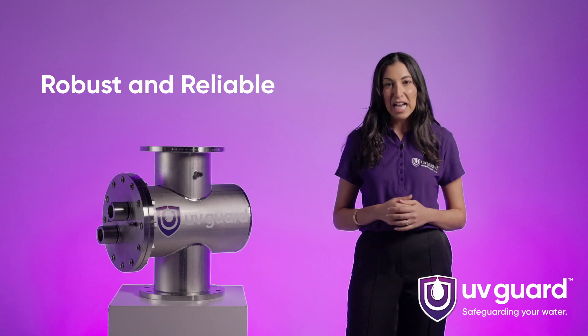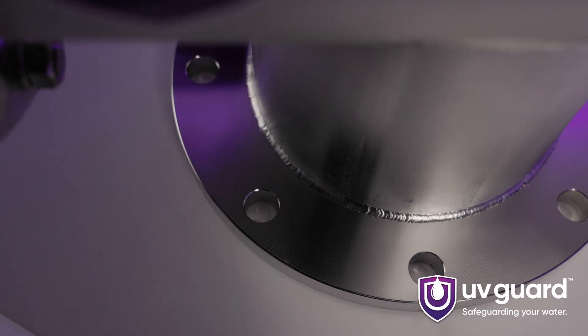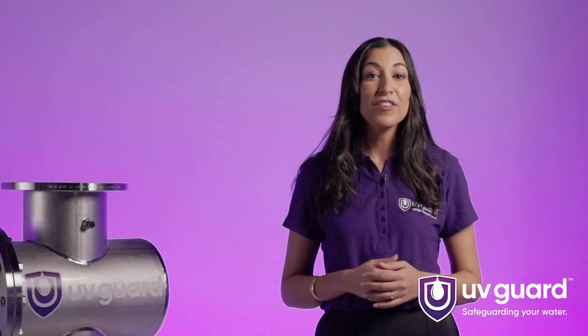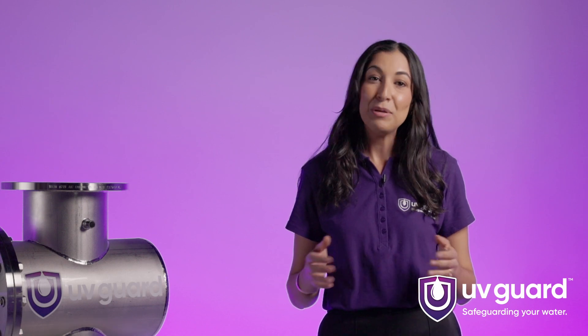Robust and Reliable. Built to withstand the demands of commercial applications, the NPX series features a durable construction that ensures long-lasting performance. It's designed for continuous operation, providing you with peace of mind and minimal maintenance requirements.